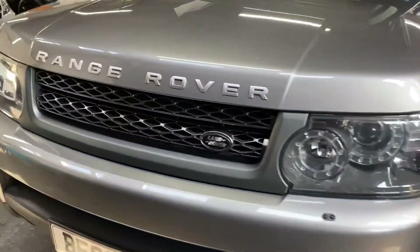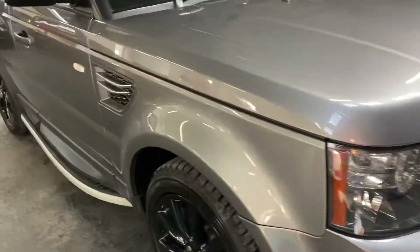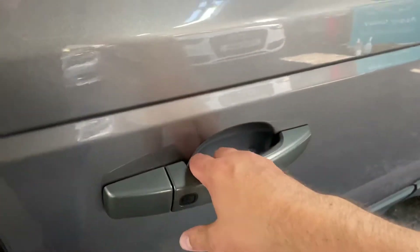Showing you around the front - no marks, scuffs, scratches or anything to speak of. That's your keyless entry button, so you walk up with the key in your pocket, press that button, and it'll unlock.